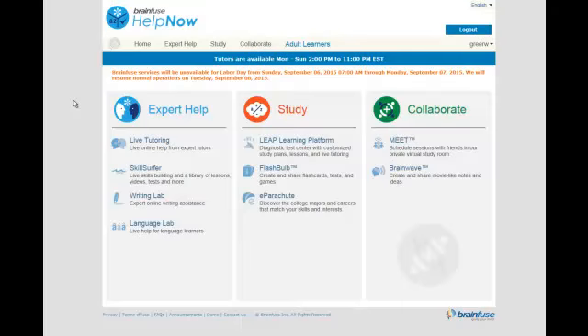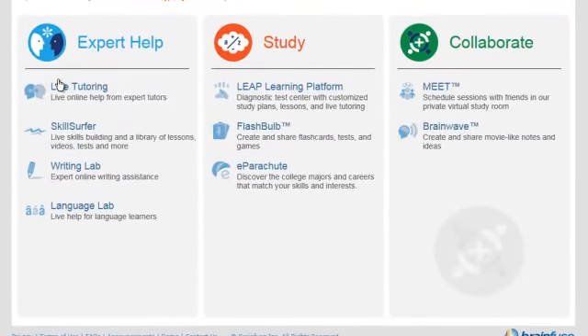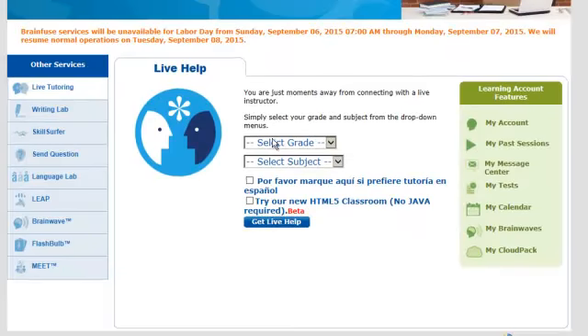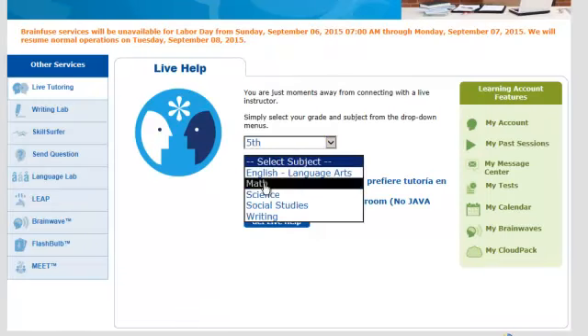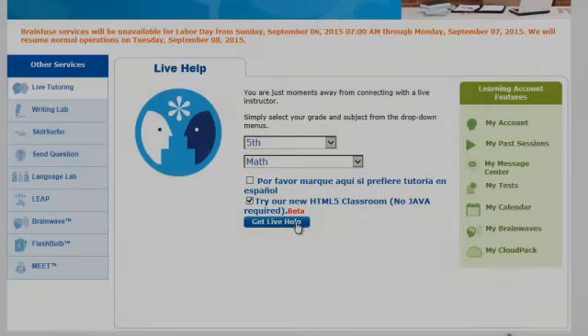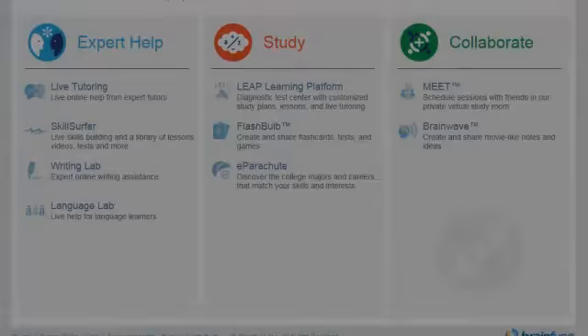Once you're registered and logged in, you can begin to explore the site. Getting started with live tutoring is simple — just enter your grade level and the subject you need help with. You'll also have the option to connect with a Spanish-speaking tutor. Students accessing the site on a mobile phone or tablet should be sure to choose the option for the HTML5 classroom. Then you'll be connected with a tutor in minutes.